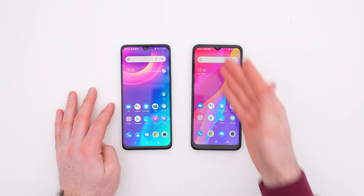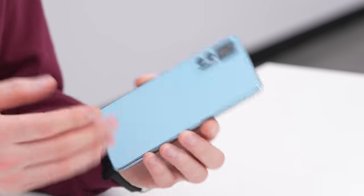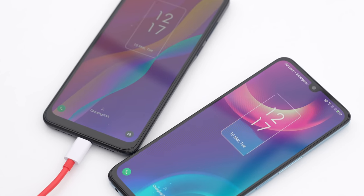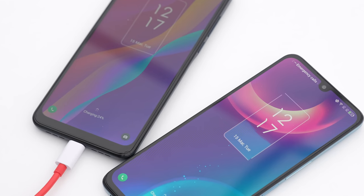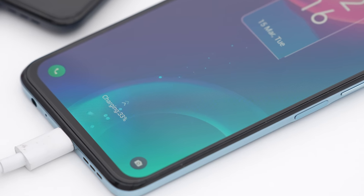Both of these represent a value proposition I don't typically see on the channel — we're usually looking at stuff that could be like $1,000, not here. 199 euros gets you a relatively modern-looking package with a 50 megapixel camera, a 5,010 milliamp-hour battery, and fast charging up to 18 watts. I'm going to open up some YouTube here so we can hear the sound and see what video looks like.